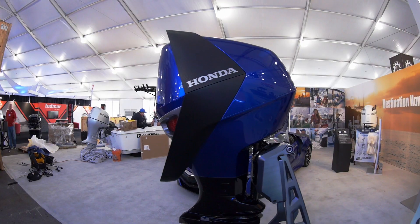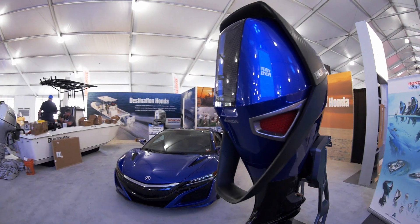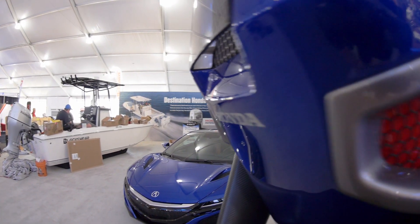Honda has made it clear that this outboard is just a concept — similar to a concept they might build for an auto show. It's designed to inspire, to instigate, to get people dreaming about the future. It's also an indication of Honda's commitment to the future of the marine industry. Read more about it on boats.com.